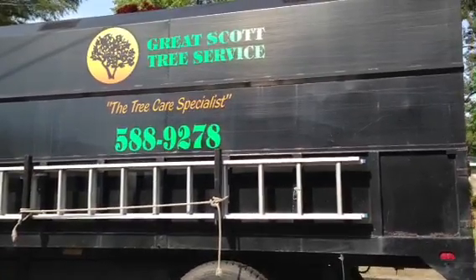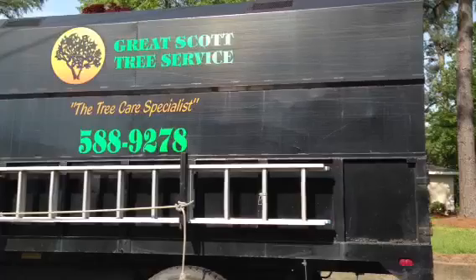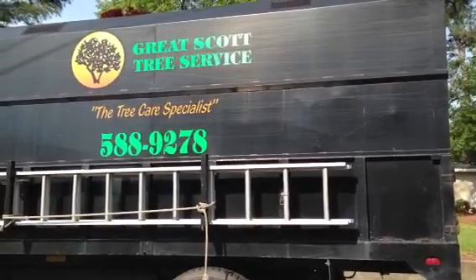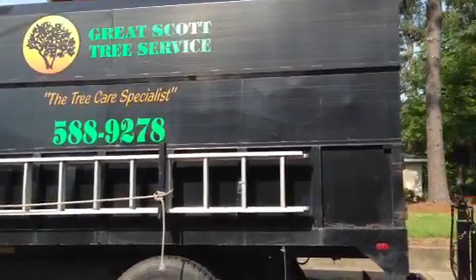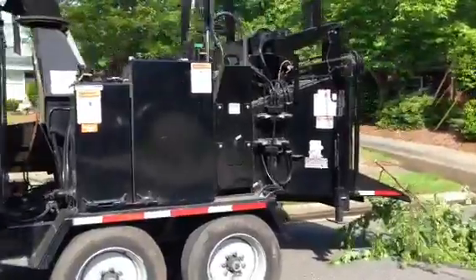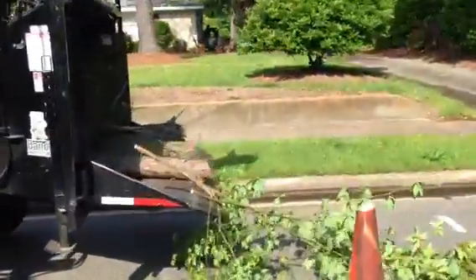Good morning, folks. This is Mick Shaw, Norfolk's Best Realtor, telling you about another great company, Great Scott Tree Service, Norfolk's Best Tree Care Specialist. They're taking down a great big pine today. Believe it or not, that 85-foot pine tree in its entirety is going to go through this awesome chipper. These guys do a great job.